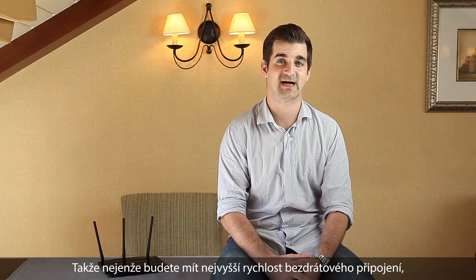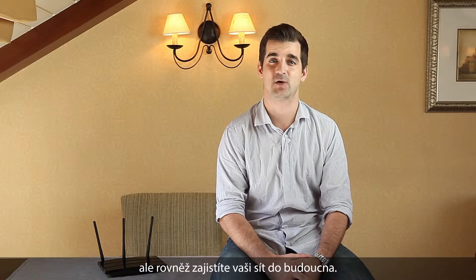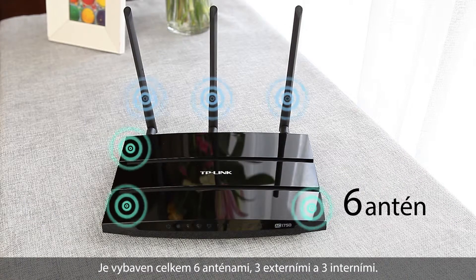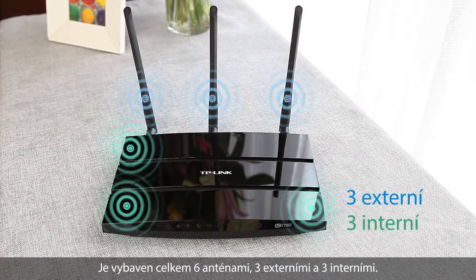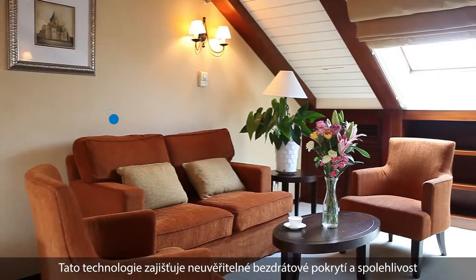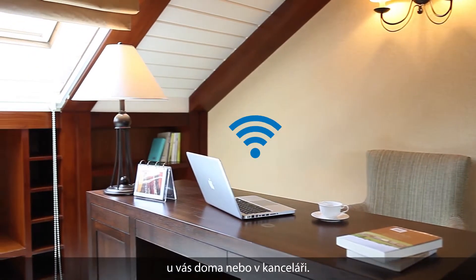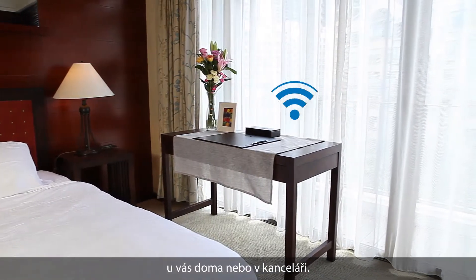So not only do you get the fastest wireless speeds ever, but you also future-proof your network. Featuring 6 total antennas, 3 external and 3 internal, you can enjoy incredible wireless coverage and reliability from anywhere in your home or office with the C7.